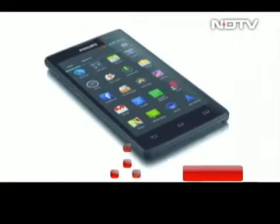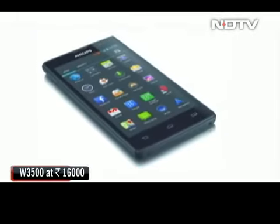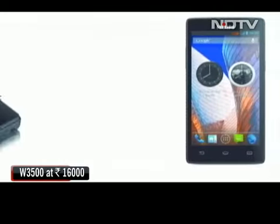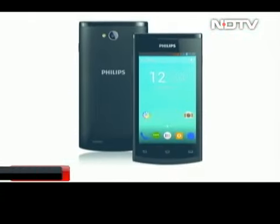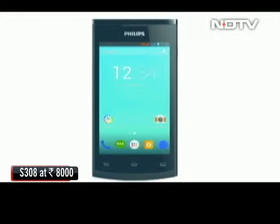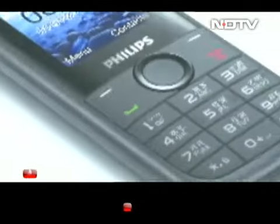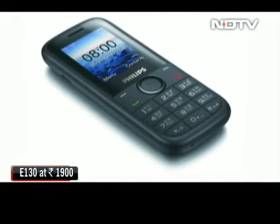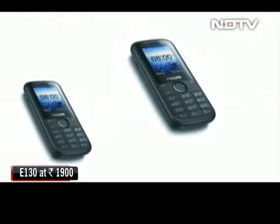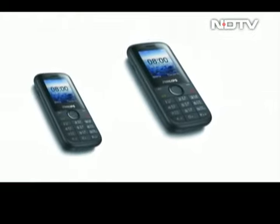A little lower at around 16,000 rupees is the W3500 with a 5 inch screen, a quad core processor and a slightly dated Android 4.2 OS. The S308 is a dual SIM phone with good design, priced well at around 8,000 rupees. The most pocket friendly is the simple feature phone E130, priced at 1,900 rupees with dual SIM, FM and memory card support. Reviews on CellGuru very soon.